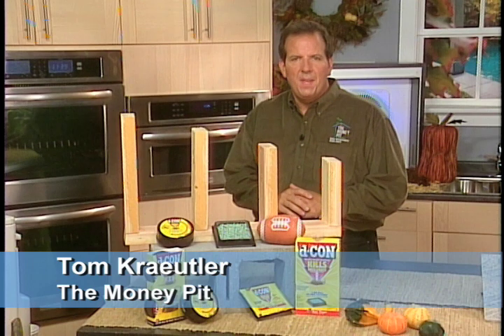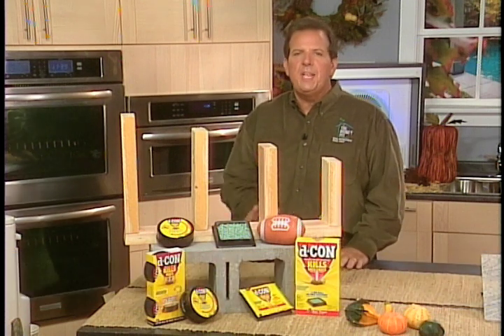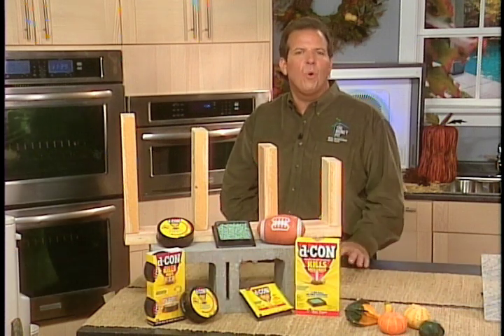Hi, I'm Tom Kreitler from The Money Pit. When the weather turns chilly, we open the season when rodents tend to join us indoors to escape the cold.